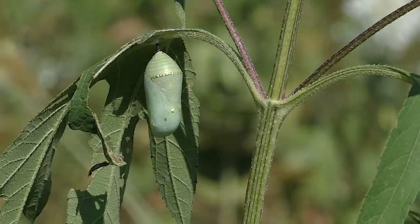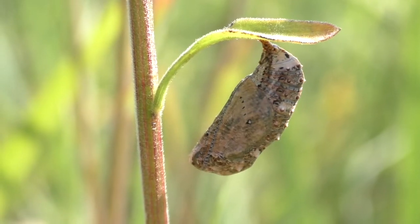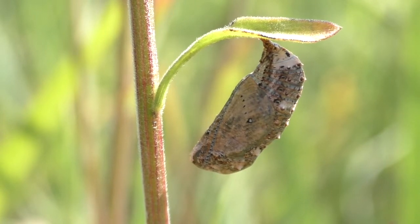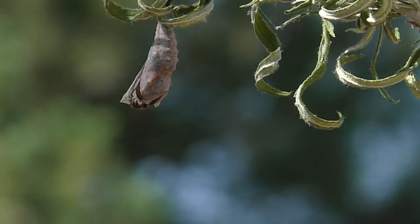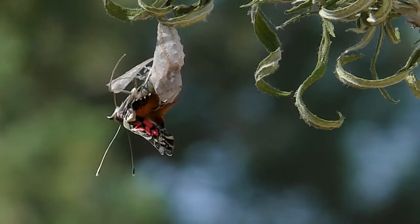They form a hanging J before splitting their skin a final time to reveal a chrysalis. Then they rest for more than a week while their bodies turn to liquid and completely restructure into a beautiful flying creature. At the end, they emerge from these cocoons to finish their lives.